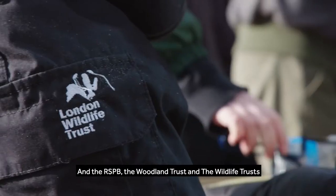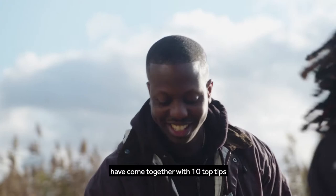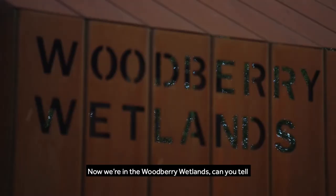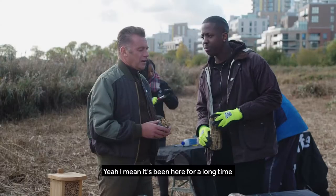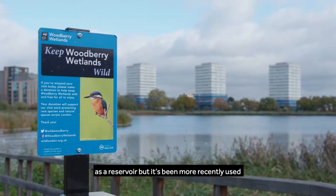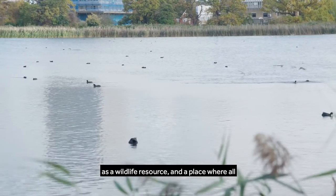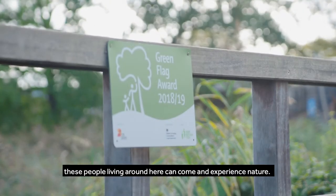The RSPB, Woodland Trust, and Wildlife Trust have come together with ten top tips which people can do literally in the comfort of their own space. Now we're in the Woodbury Wetlands — can you tell me a little bit more about this place? Yeah, it's been here for a long time as a reservoir but it's been more recently used as a wildlife resource and a place where all the people living around here can come and experience nature.